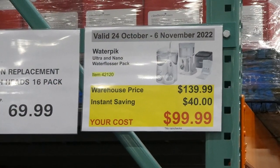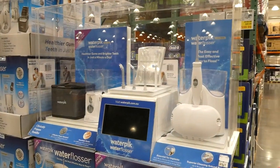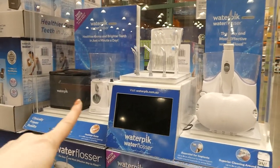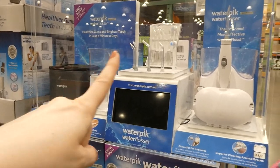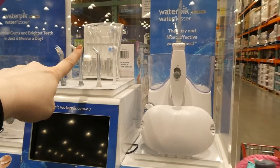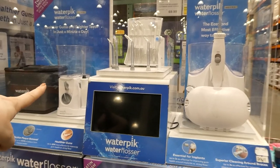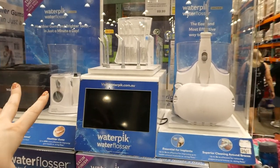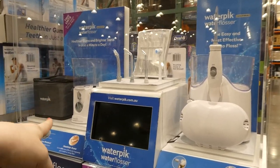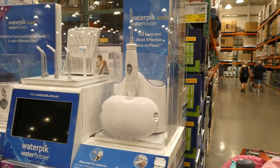Waterpik Ultra and Nano Water Flosser Pack is $40 off, down to $100. You get a travel-size one which is the Nano and then the Ultra is the larger one, plus I think 12 or 13 tips and a case. With the Nano you get a travel pack with three tips. This is really great because if you're traveling you can bring the smaller one with you — it has its own little case — and then you have the bigger one at home.